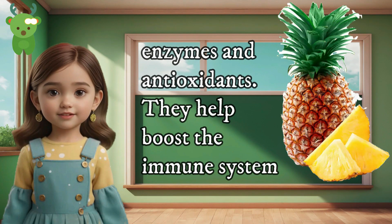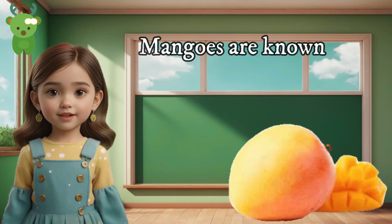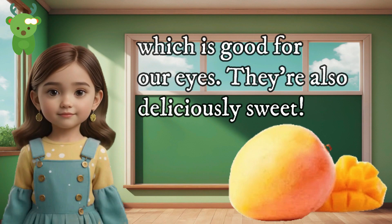enzymes, and antioxidants. They help boost the immune system, build strong bones, and aid digestion. Mangoes — mangoes are known as the king of fruits. They're loaded with vitamin A, which is good for our eyes. They're also deliciously sweet.